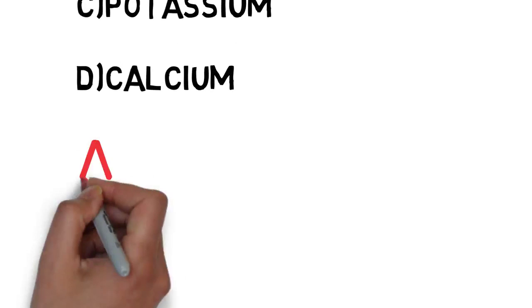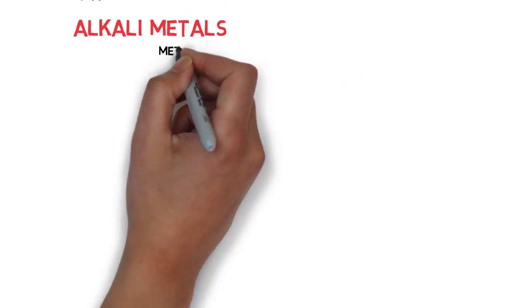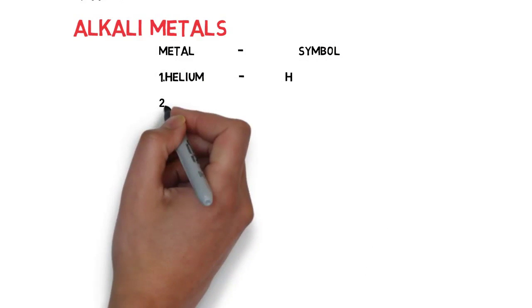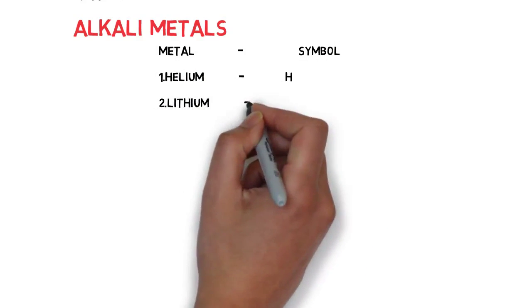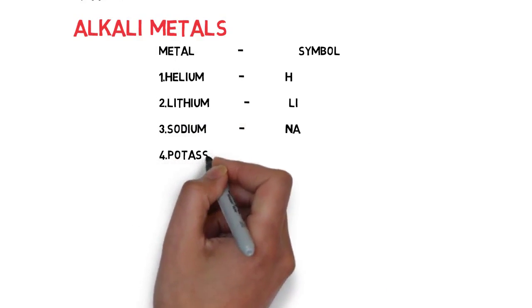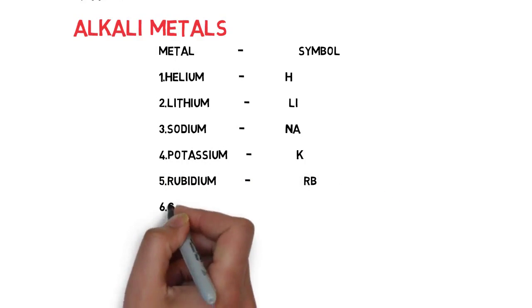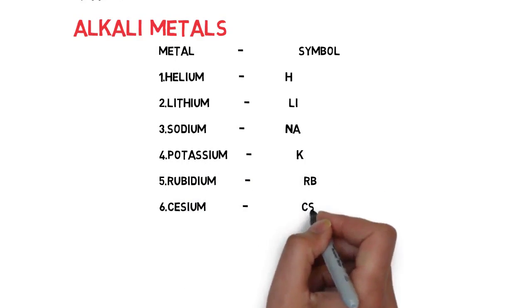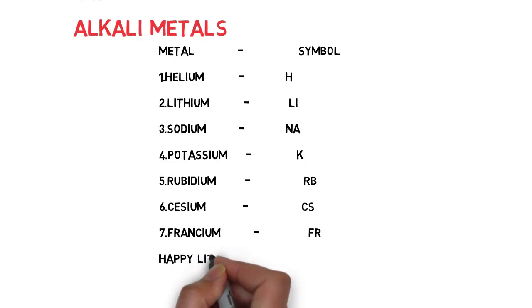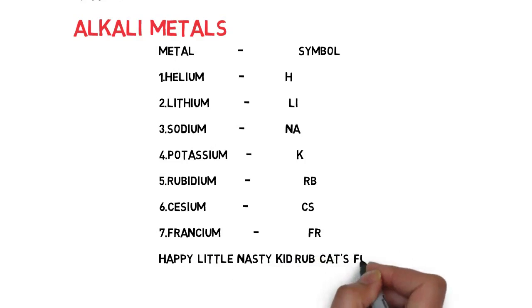If you know the answer, it's okay. If you don't, don't worry — let us see the trick. There are a total of seven alkali metals: the first is Hydrogen (H), second is Lithium, third is Sodium, fourth is Potassium, fifth is Rubidium, sixth is Cesium, and seventh is Francium.